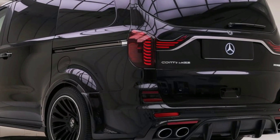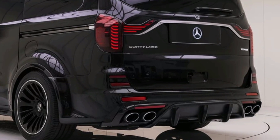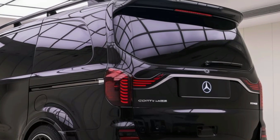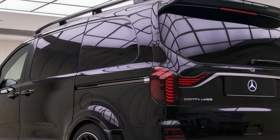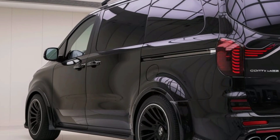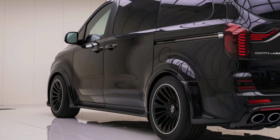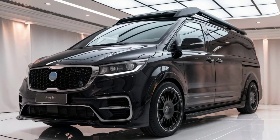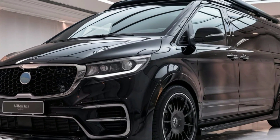One of the highlights of the 2025 Kia camper van is its smart technology integration. The van is equipped with a state-of-the-art infotainment system, which includes navigation, wireless connectivity, and voice control. Kia has also integrated advanced driver assistance features like adaptive cruise control, lane keeping assist, and 360-degree cameras, ensuring a safe and stress-free driving experience.